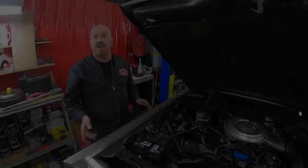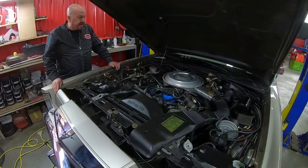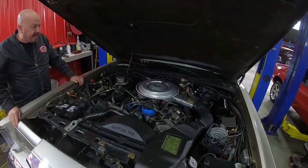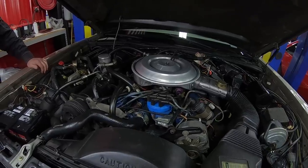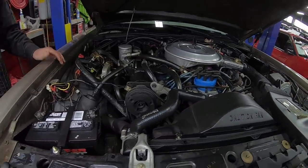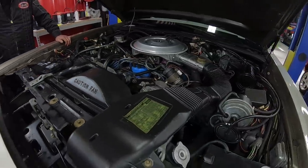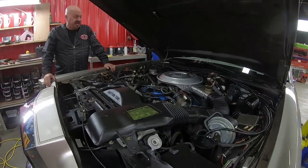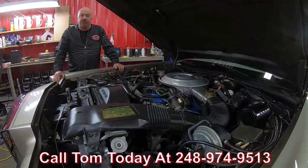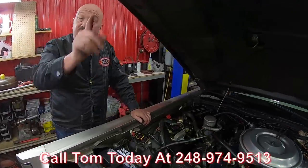Let's get under the hood. Everything's factory under here — all original. 351 power. We've got great-looking hoses, all the hoses look original, all the wiring looks original. It's nice and clean under here. You can tell the car was well kept throughout all those years. I was still in high school when this car was new, guys. Call us at 248-974-9513 and let Vanguard Motor Sales park this dream in your driveway.